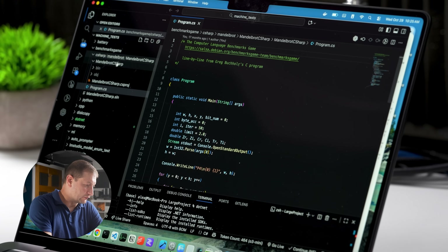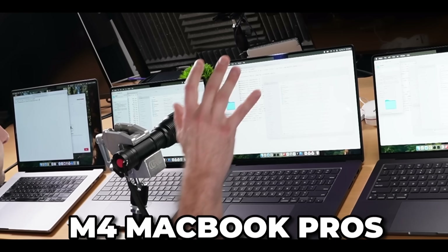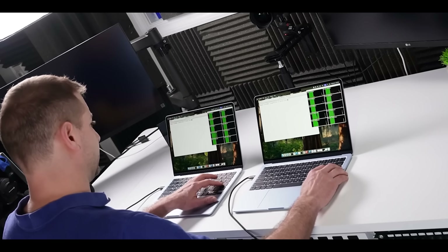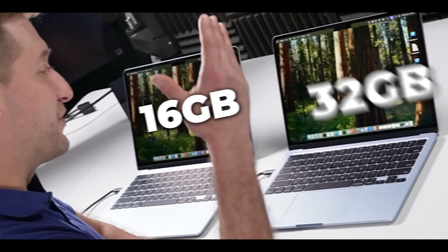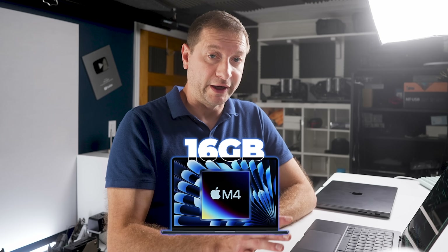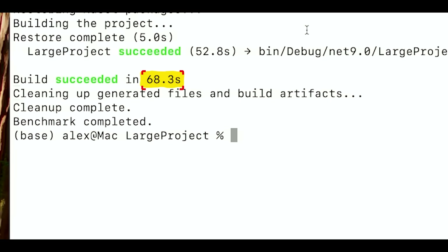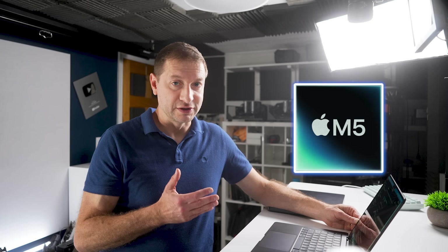I'm also a .NET developer, so I did a large .NET build — 100,000 namespaces and classes. It's a little test I wrote, and this one is different because it's a memory-intensive compilation. I tested this on the MacBook Air previously — the 16GB M4 MacBook Air gave 94 seconds and 69 seconds on the 32GB model. The M5 MacBook Pro built this in 60 seconds, shaving 10 seconds off that pretty long compilation. Pretty nice.